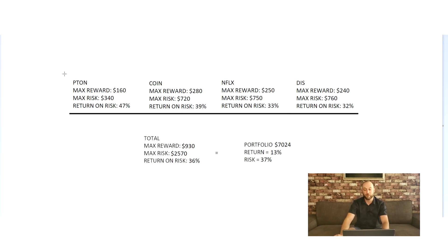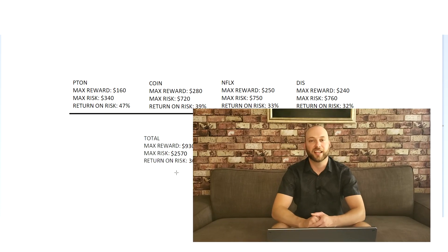Looking at the overall numbers on these four trades: maximum reward $930, maximum risk $2,570, return on risk 36% — right around that 30% target. From a portfolio perspective, my portfolio is now up to $7,024, a 13% return, and I'm only risking 37% of it. Slowly every month we're bringing that risk down — that's the beauty of using credit spreads. Thanks for watching, smash that like button, and we'll see you in another video.